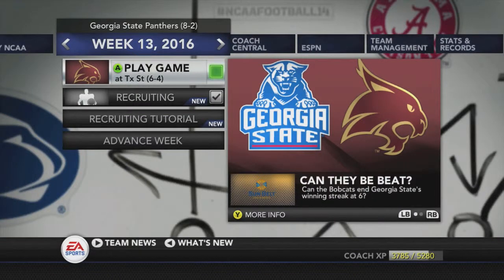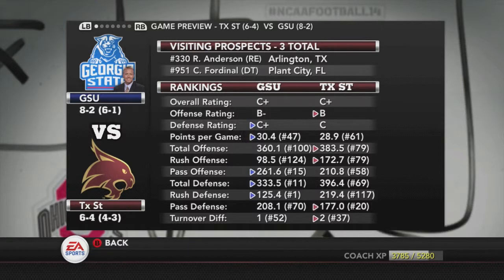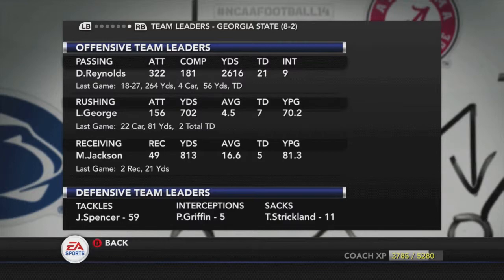What's going on YouTube? Welcome back to the Madden Ballers YouTube channel and our Georgia State Dynasty. Week 13 is here and Georgia State comes into this week's game 8-2 on the season, riding a 6-game winning streak. They'll be on the road this week facing off against the Texas State Bobcats.